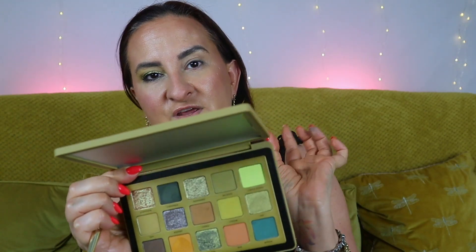This palette seems to be the best Natasha Denona can offer — the formulas are amazing and super easy to work with. Let me recreate this look on my left eye and walk you through my thoughts while doing it. I'm going to start with Kamu Kamu and apply it all over my eyelid.